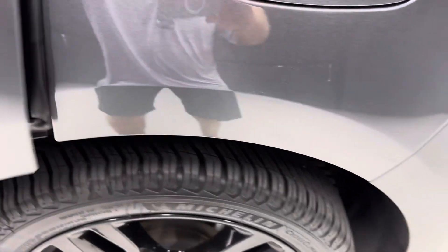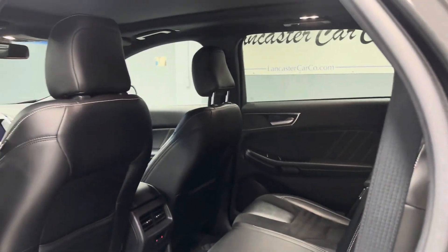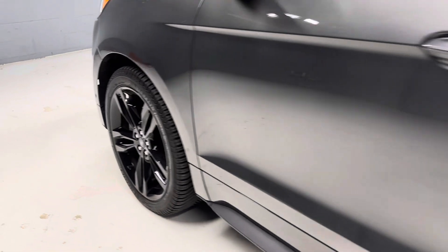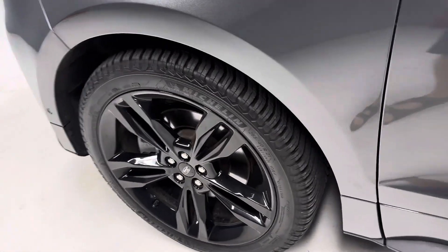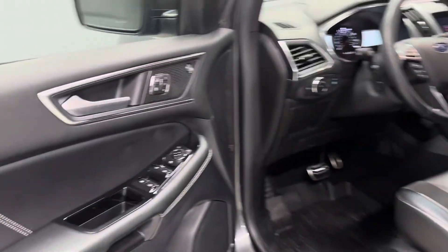This is a very clean unit — better equipment than some of these STs you see advertised. This was over $49,000 brand new. Thanks for checking out our 2020 Ford Edge.